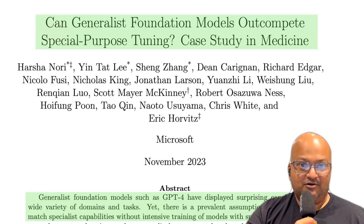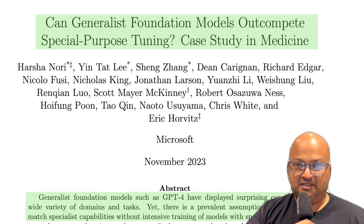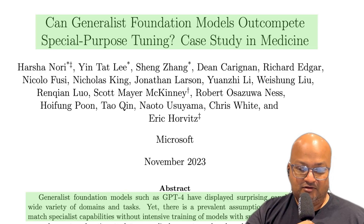Hi folks, welcome back. I hope you're all doing well. Today we're looking at a paper that challenges a widely held belief about LLMs, which is that if you want to take a basic foundation model and make it perform well on a domain-specific task — for example, medicine — then you have to use fine-tuning. What the authors in this paper are showing is that you can get better results than fine-tuning with prompt engineering.